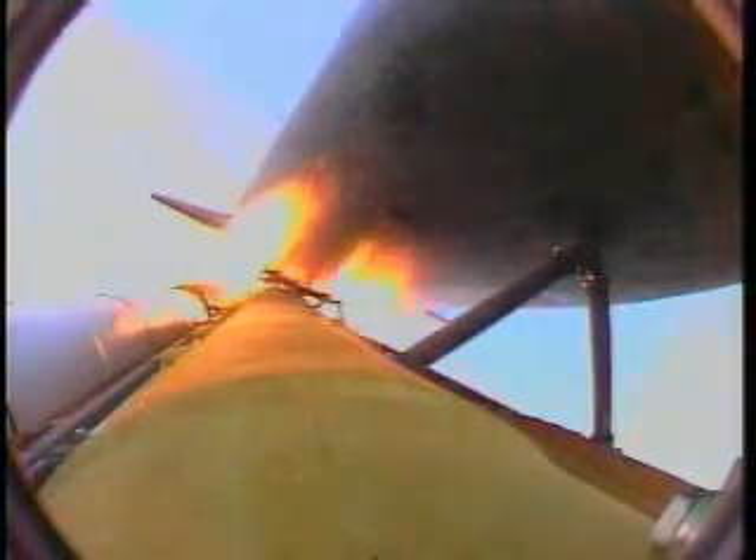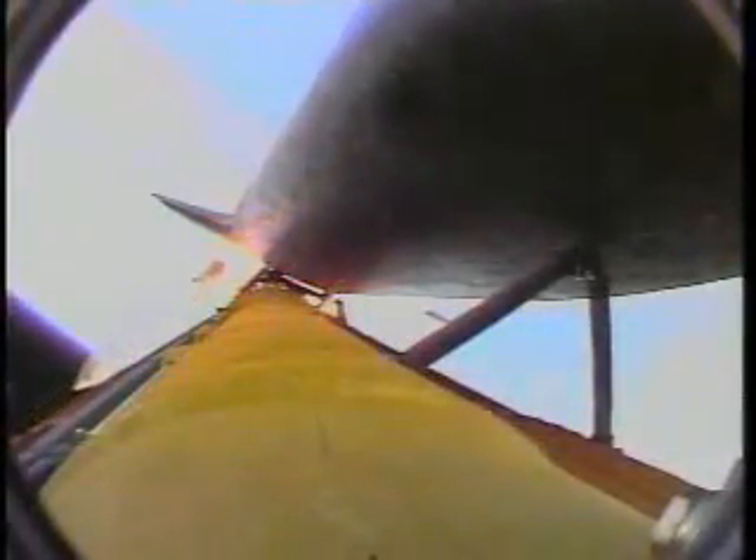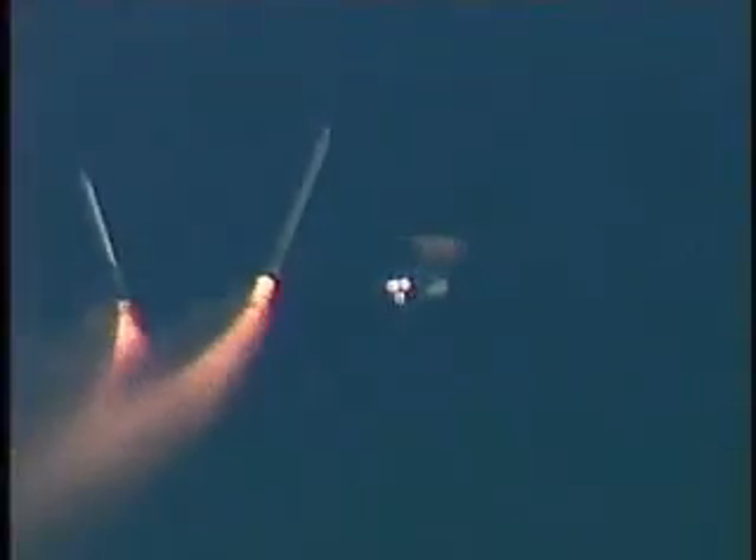Coming up on 1 minute, 45 seconds, standing by for first stage separation of the solid rocket boosters. Atlantis is at an altitude of 129,000 feet — 24 miles in altitude, 25 miles downrange. All three engines are still performing as expected. SRB separation and staging confirmed.